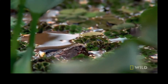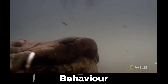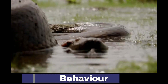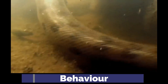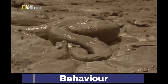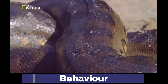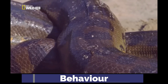Green anacondas are semi-aquatic. Floating underwater helps to sustain their large mass and they can remain submerged for 10 minutes. They are also quick swimmers, reaching speeds of 16 kilometers per hour. During the dry season or droughts, they burrow into mud or migrate to deeper pools. They tend to be solitary, coming together only to mate, but have been observed basking together on river banks.